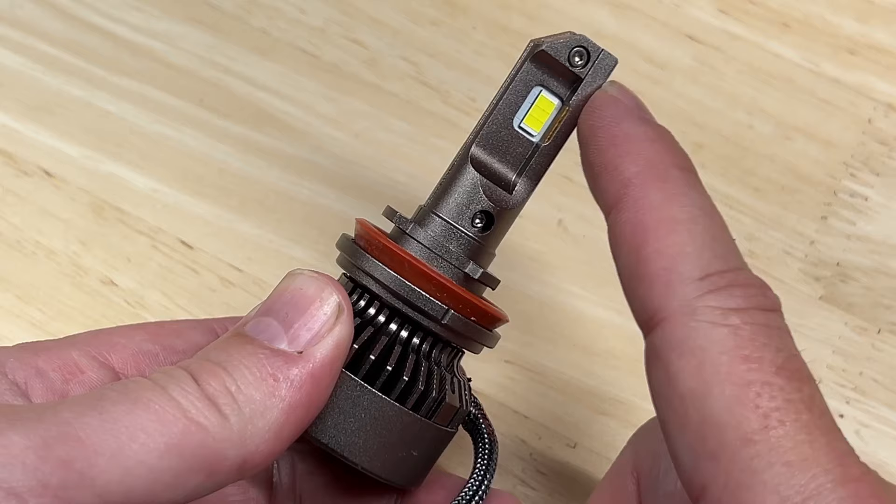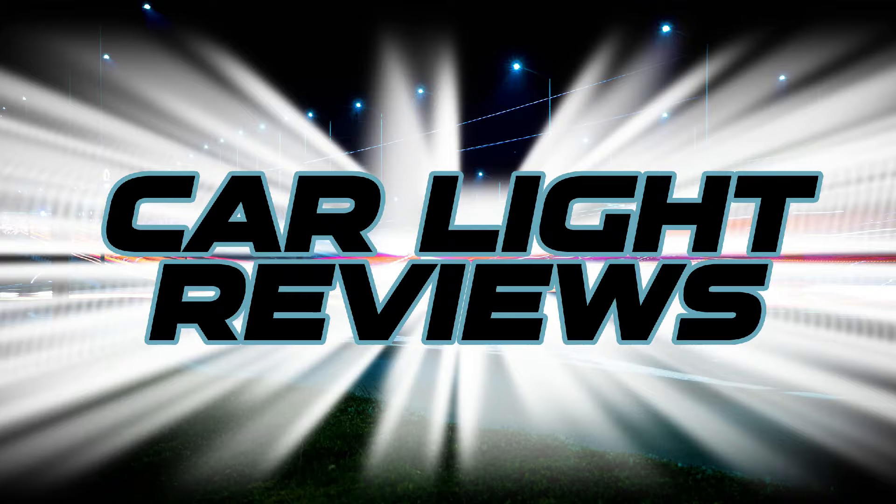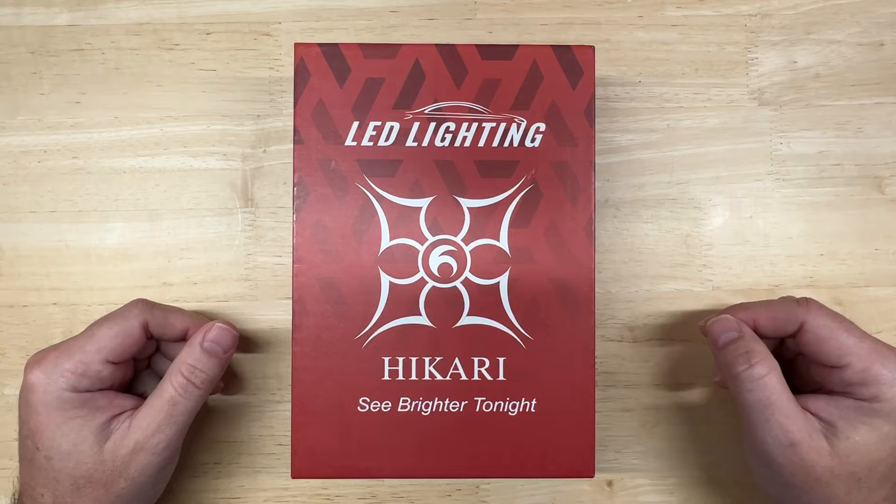Today I'm going to review and test another LED headlight by Hikari — the 2023 Titanova. I'll tell you right now this is the best overall premium light I have tested so far. Hello everyone and welcome to Car Light Reviews.